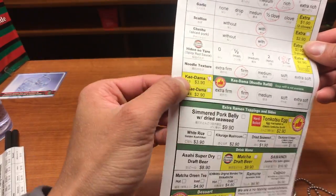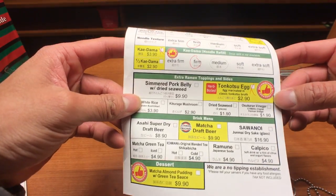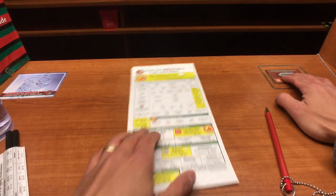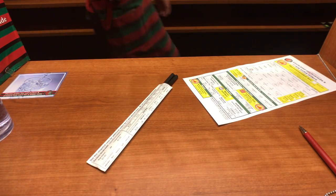And then I'm gonna get the Kaidama, which is a noodle refill, also firm. And a tonkotsu egg. That's it. So we press the call button up here, and here it comes.